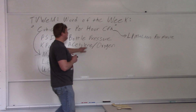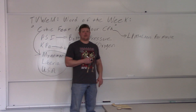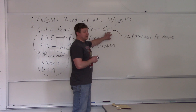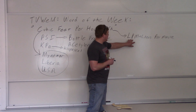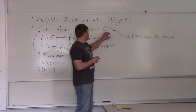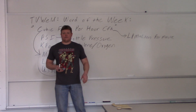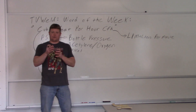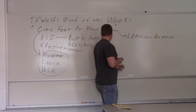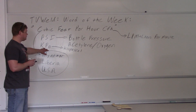Where CFH is shown, there's also LPM. Most of the regulators I looked at in the lab had CFH on them, but there was also a scale for LPM — liters per minute. Usually CFH is in red and LPM is in black, or vice versa, so you can differentiate the two. Both scales will be on the regulator. If you're in the metric system, you use LPM, and your bottle pressure will be in kilopascals.